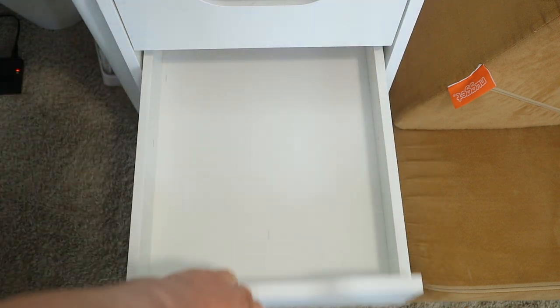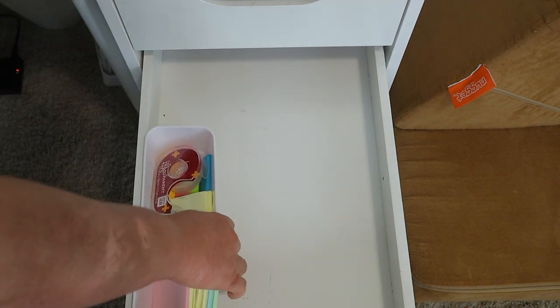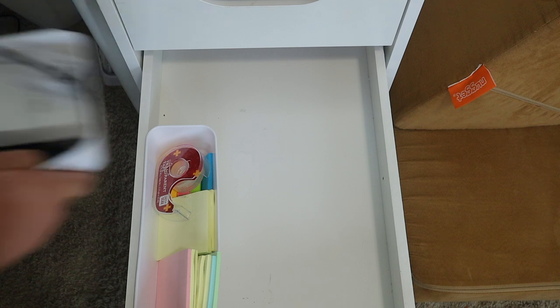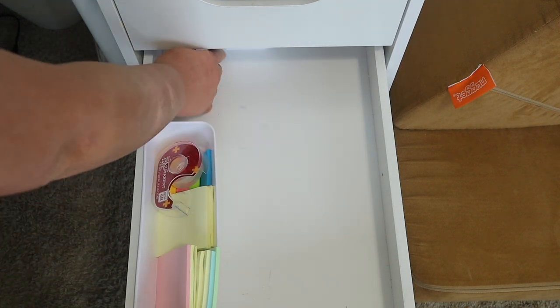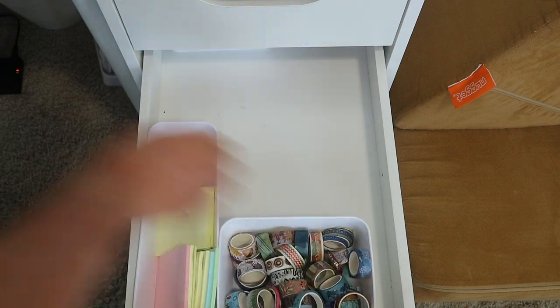Now these last three drawers in this little Alexa system from IKEA, they look crazy. I really should have showed them to you guys, but at least the first top two ones are all ready to go, and that's all that matters for right now.